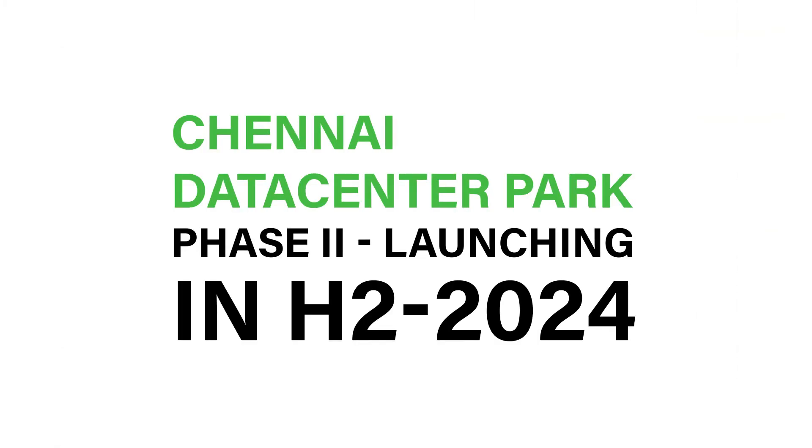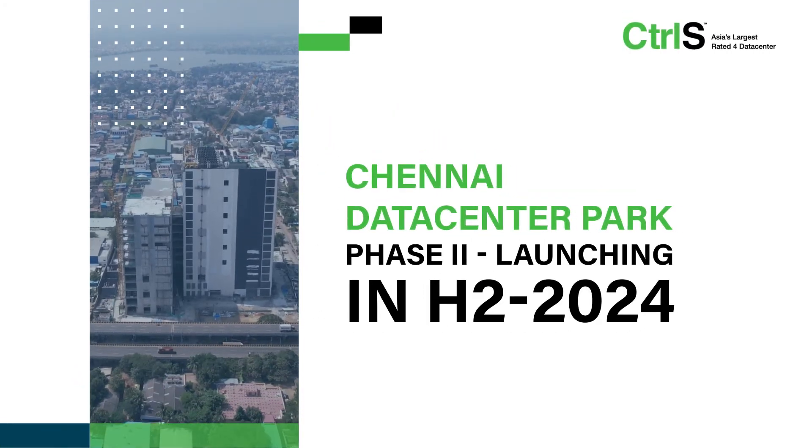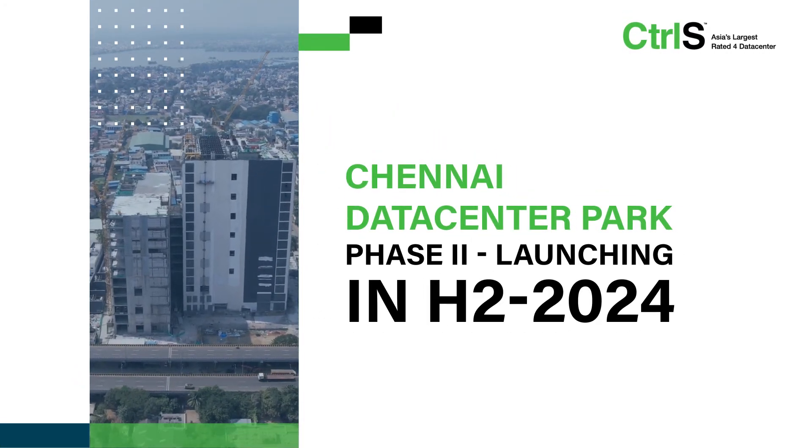So Chennai, get ready to take control of your digital transformation with the Control S Chennai Data Center Park.